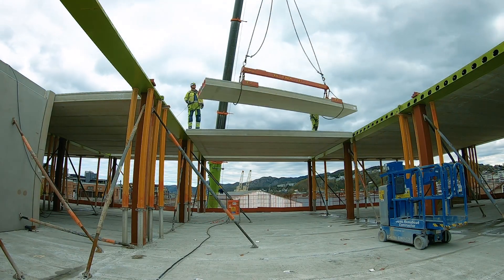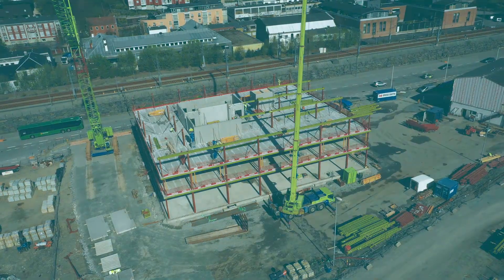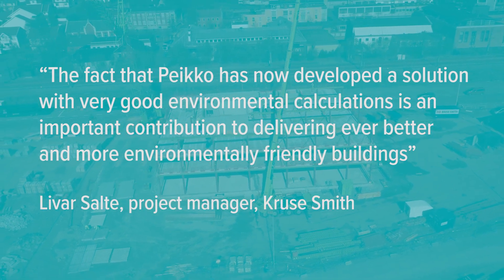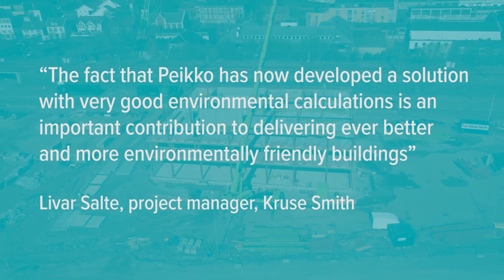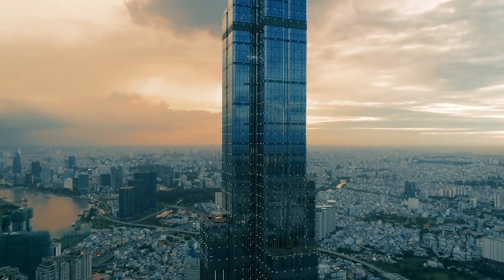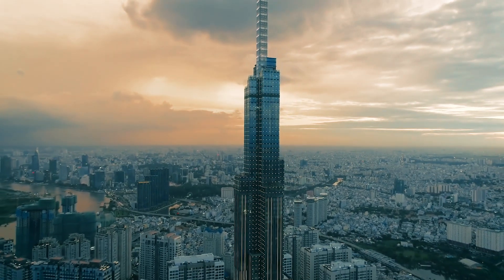Even though our products are not visible in the final building, their role in the total life cycle assessments is enormous. As 75 percent of all emissions are created during the operation phase of the building, we need to make sure our products are not the ones making the load unbearable for nature.